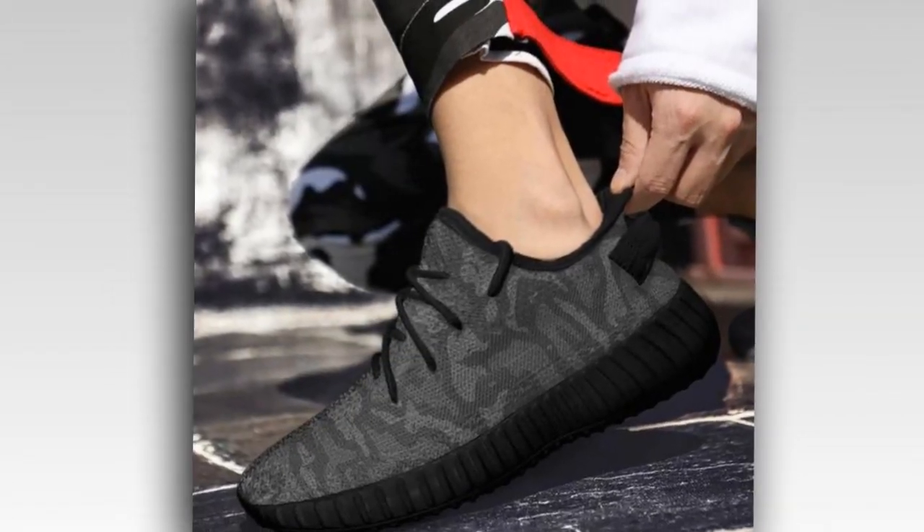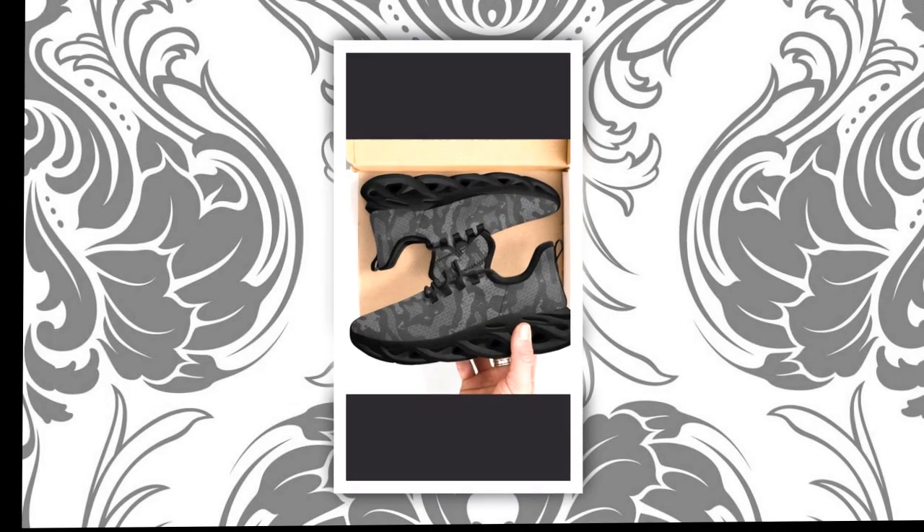Moisture-Wicking Mesh — the breathable upper mesh is a game-changer. It keeps your feet cool and snug, even on the hottest days. No more sweaty feet.